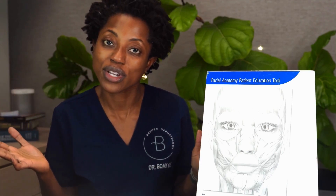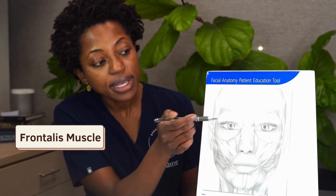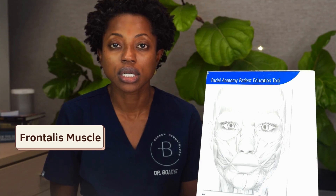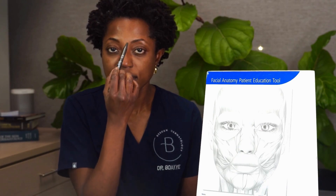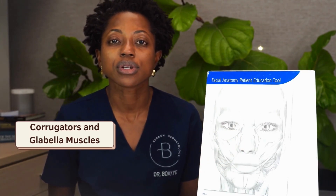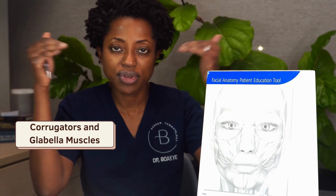Wrinkles are normal, so if you want to keep them, keep them. But sometimes it looks good when you actually relax those muscles so you don't have to have those wrinkles. If you are noticing wrinkles across your forehead, that is due to what we call the frontalis muscle — right here — and that helps you raise your eyebrows, just like this. But if you're noticing the number 11s, right over here, that's due to your corrugators and glabella muscles, which pull or depress your eyebrows.